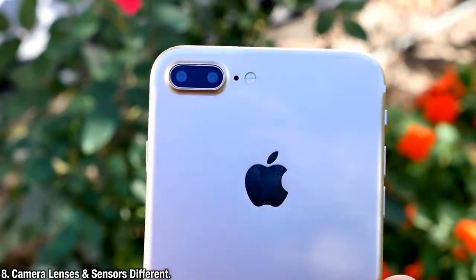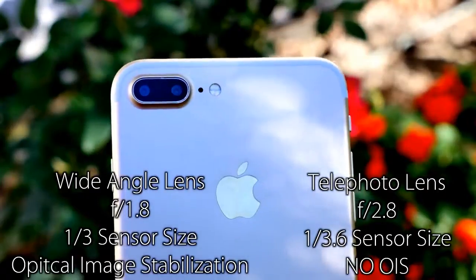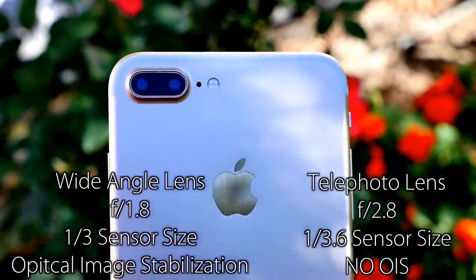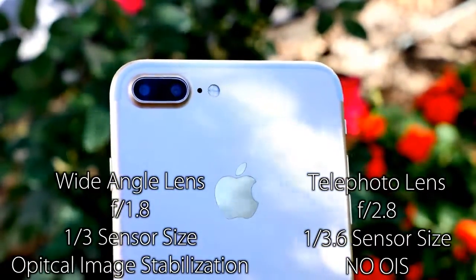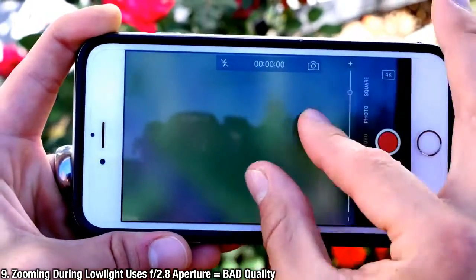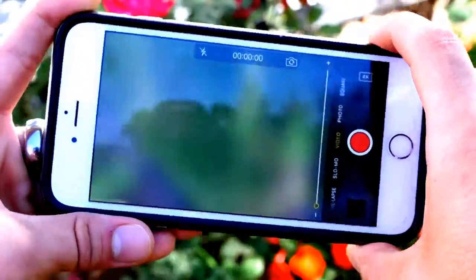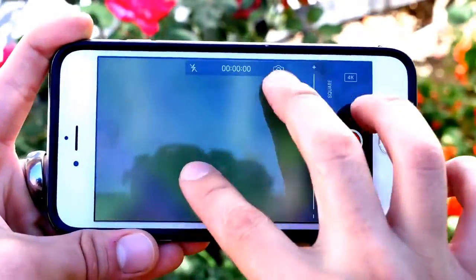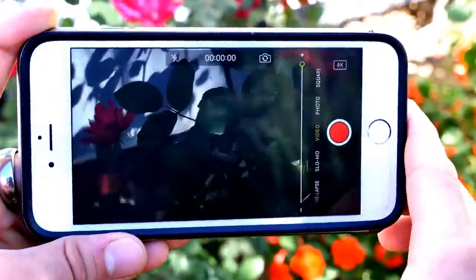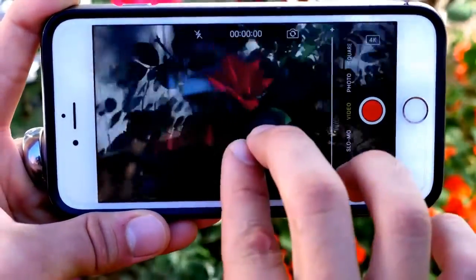The iPhone 7 Plus comes with a dual camera setup. It's now been confirmed that there are different apertures and sensor sizes, as well as a difference in optical image stabilization. This means in different environments you're going to get different results. If you want to zoom in in a low-light environment, you're no longer using the wide-aperture lens — you're using the other one with an f/2.8 lens, which means lower quality in darker environments. Also, because the zoom lens has no optical image stabilization, if you zoom in you're going to get shakier video or photos, even at just two times optical zoom.